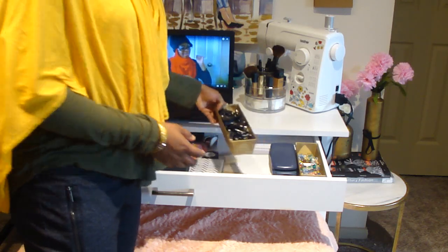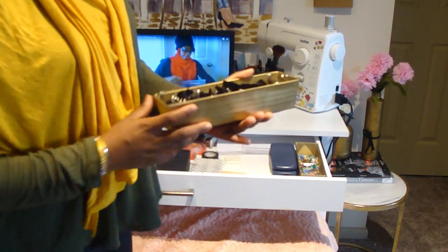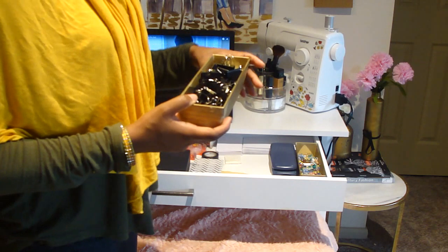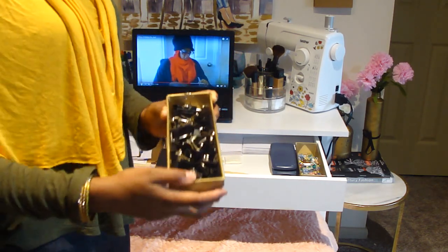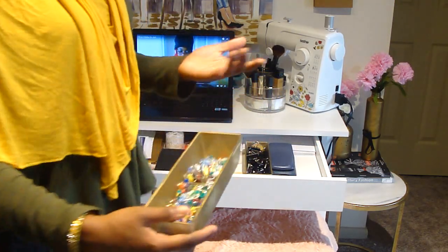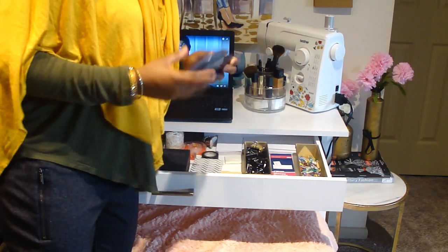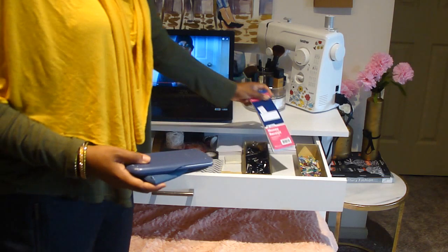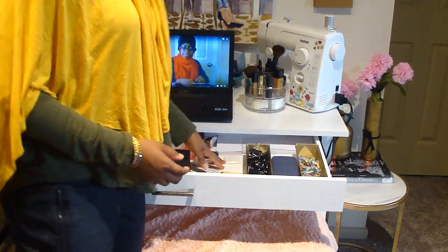I got these trays years ago from the dollar store or maybe Walmart's kitchen section. They're basically kitchen trays and I spray-painted them gold, just as I did with the vases. They are just a staple in my home. I have those in here along with the calculator, because I study and work here so it's needed.